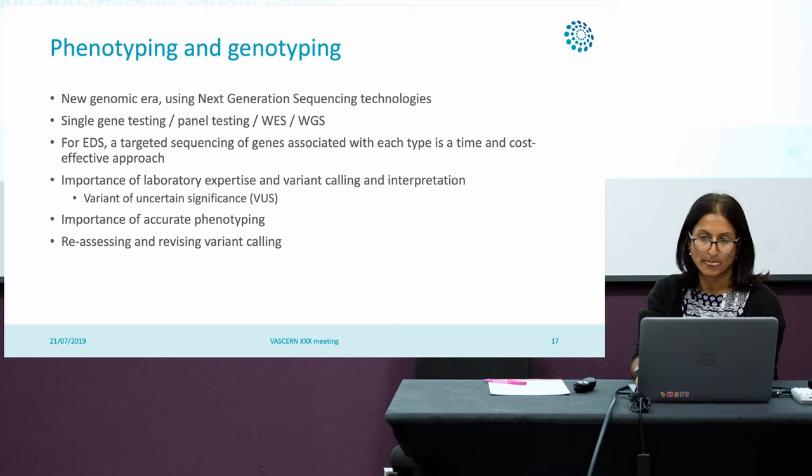We are moving into a new genomic era and are using next generation sequencing technologies more and more, as already spoken about in previous talks. We're moving away from single gene testing and using more panels. Whole exome sequencing is now in the clinical setting, and soon whole genome sequencing will be available as well. For EDS at the moment, we're using a very targeted approach using a number of genes associated with each type, which for now is a time and cost effective approach, although this may change.